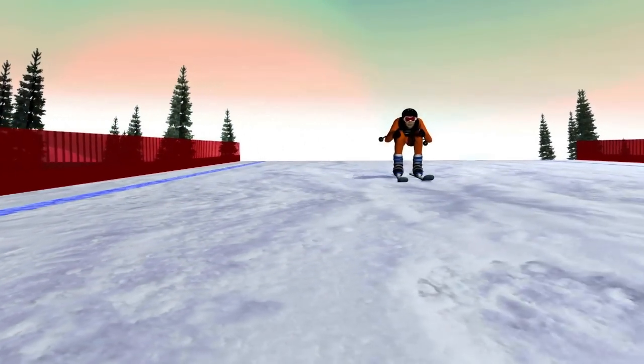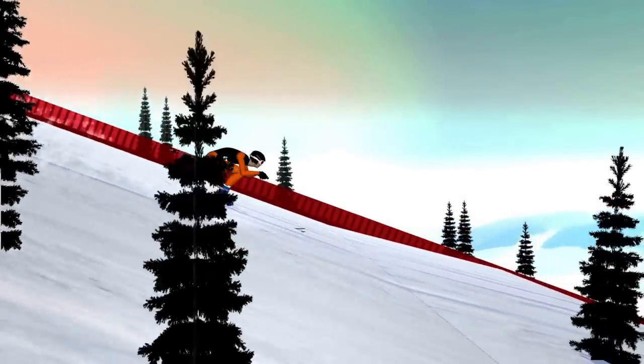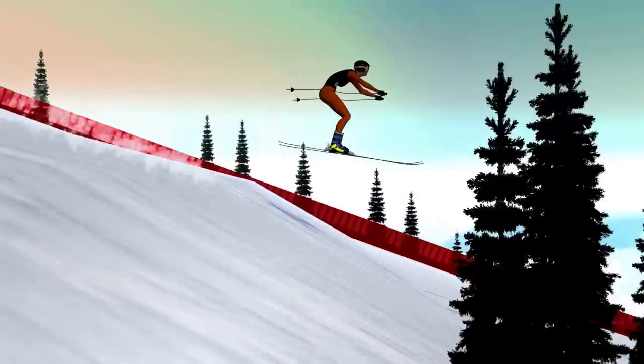Skiing in a straight line, the competitor crouches in the aerodynamic egg position. When travelling over certain bumps, the skier is propelled into the air, crouching and arms extended forward.